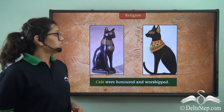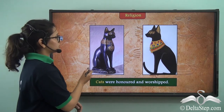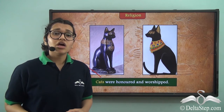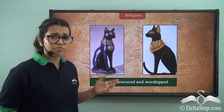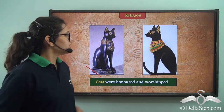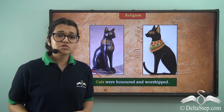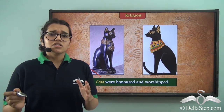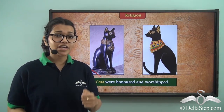Ancient Egyptians also used to worship cats. Take a look at these pictures — you can see the cats wearing jewellery. This is because rich ancient Egyptians used to decorate their cats with jewellery made of gold and also used to feed them food as if they were gods. And even if a cat had died by an accident, the person responsible would be punished for it. Lastly, if a cat died, the family members had to mourn by shaving off their eyebrows.